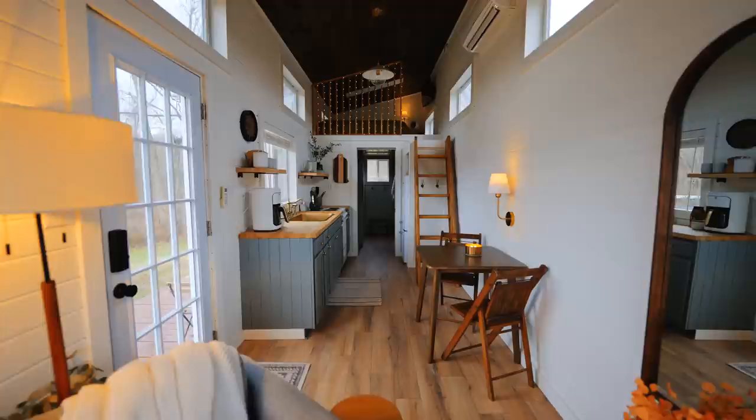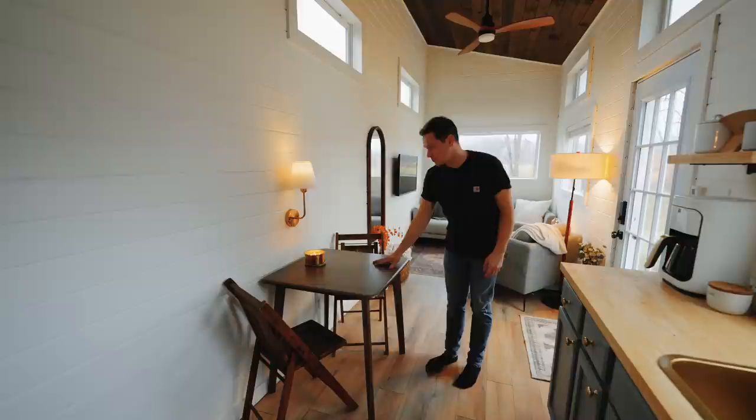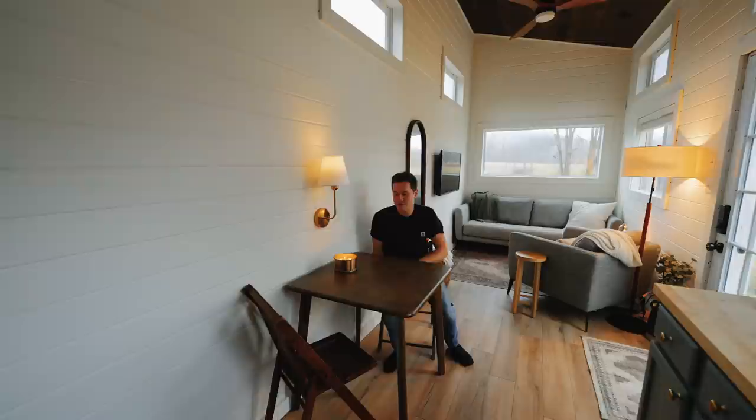I could spend hours playing it here, so I hope you guys enjoy that. Next is the kitchen and dining space. It was kind of challenging to figure out how to include a comfortable dining space with tiny houses — a lot of times it's like a little wood shelf sticking out of the wall with no room. We've got a full table here, big enough for two people to comfortably sit at and eat their meal.